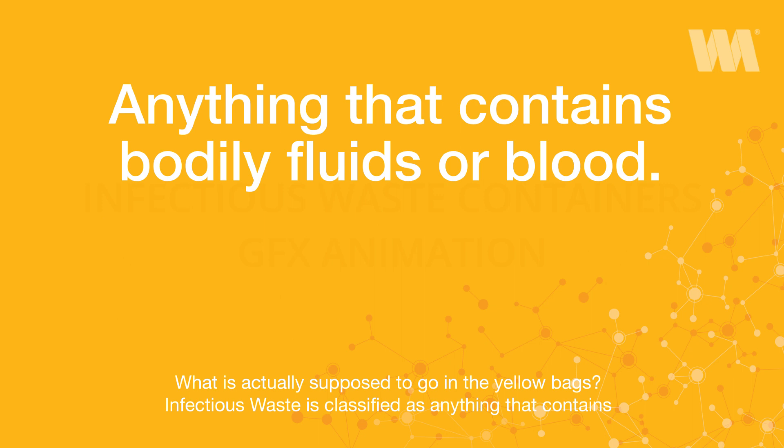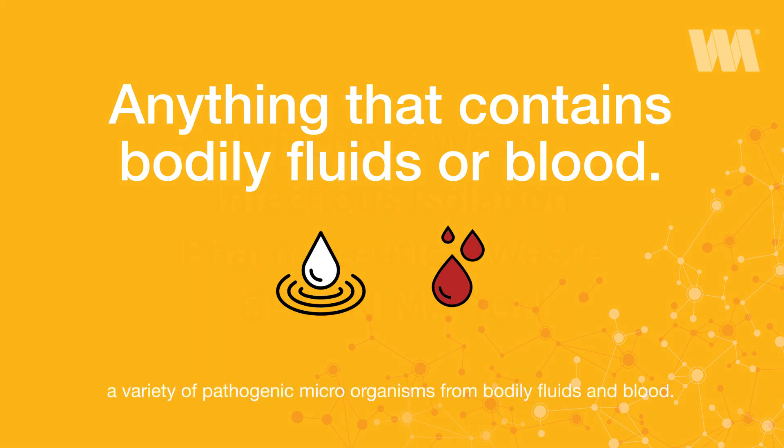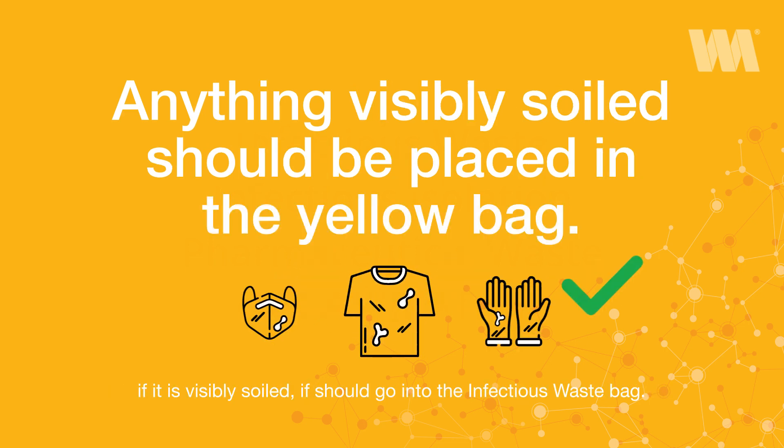So what is actually supposed to go into the yellow bags? Infectious waste is classified as anything that contains a variety of pathogenic microorganisms from bodily fluids and blood. If it is visibly soiled, it should go into the infectious waste bag.